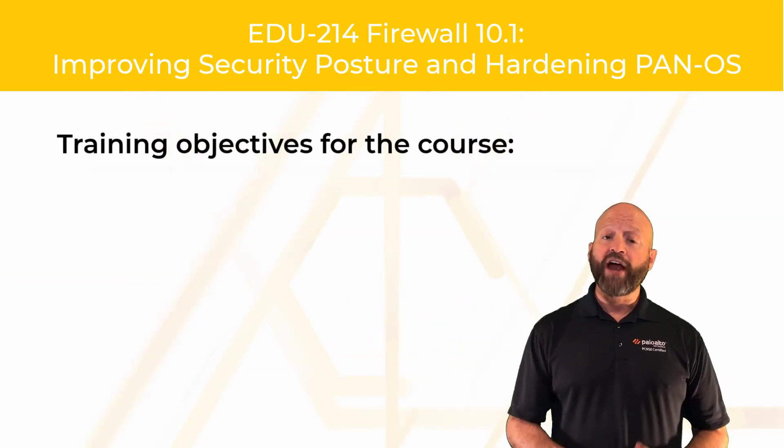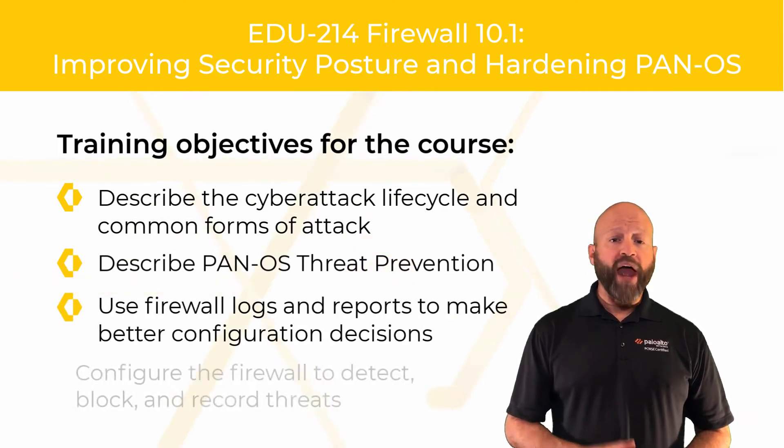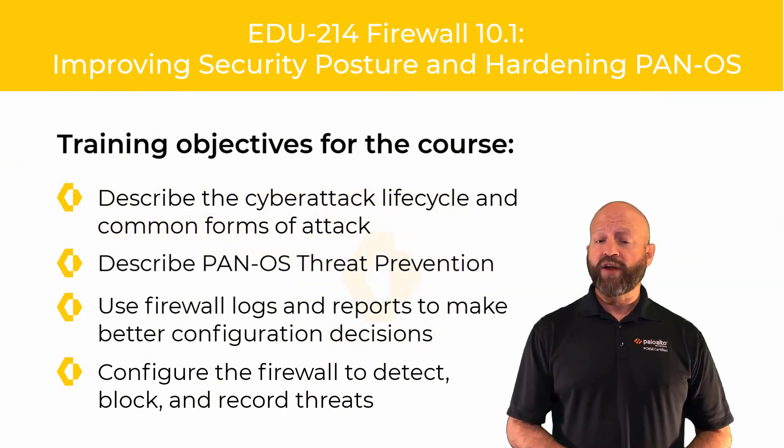Using real-world scenario-based examples, you will learn about packet and signature-based attacks, decryption and when and how it works, and how to customize App-ID and content threat detection signatures.